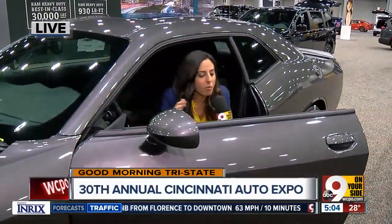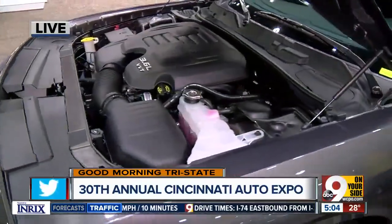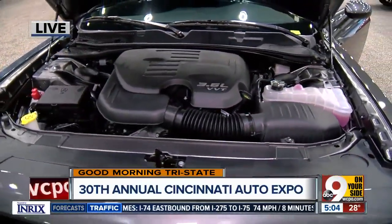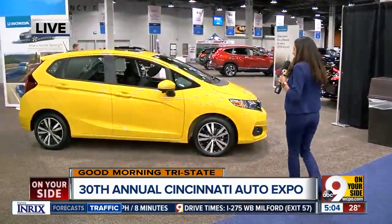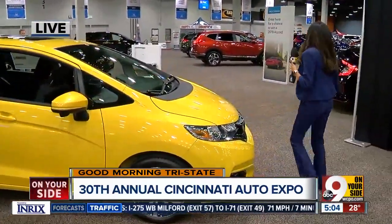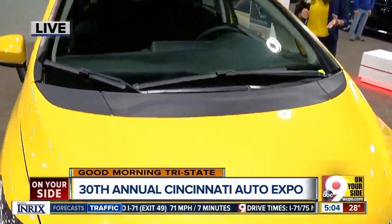If you're interested in just sitting in one of these new car models, maybe you want to pop the trunk or pop the hood — there are really hundreds of cars here at the 30th annual Cincinnati Auto Expo. I've been having fun this morning just getting into a bunch of cars. There are so many different models, different colors, really anything you want. Check out this yellow car — it matches my shirt! You can come here and take in that fresh new car scent.